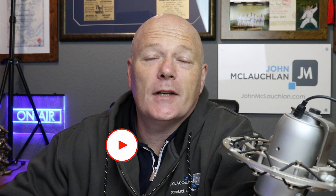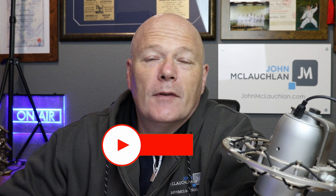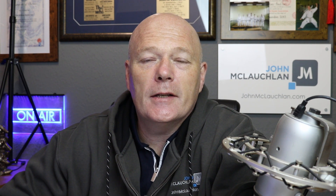Hi, it's John McLaughlin, welcome to another video. If this is the first time you've visited the channel, hit that subscribe button, and if you get some value from this or any of the videos on this channel, give us a thumbs up — really appreciate that.